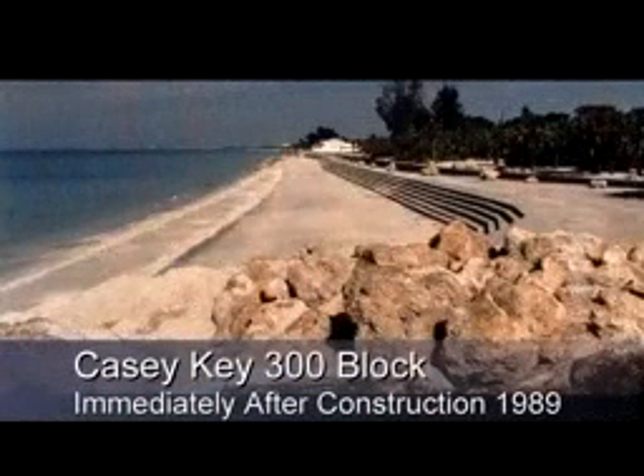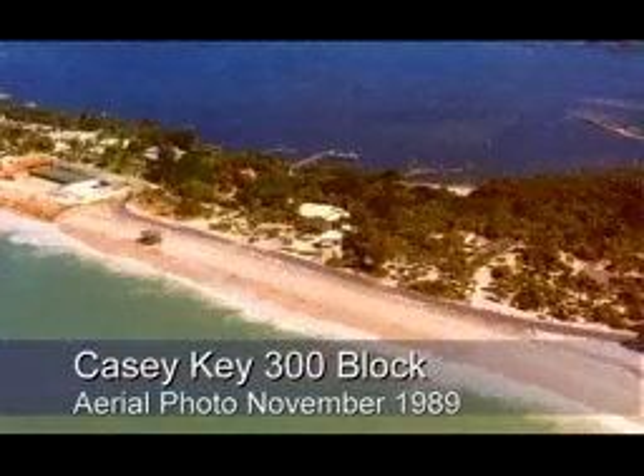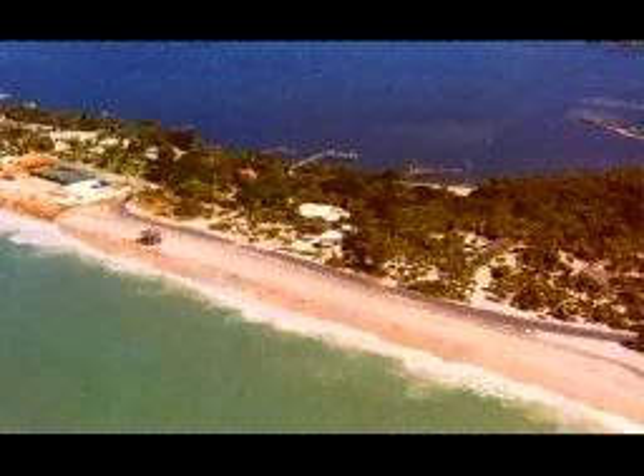The 300-block picture immediately after construction shows that the top slab was extended in width to accommodate a paved road. The 300-block aerial photo was taken November 1989 and shows how well the beach is stabilized almost eight months after construction.